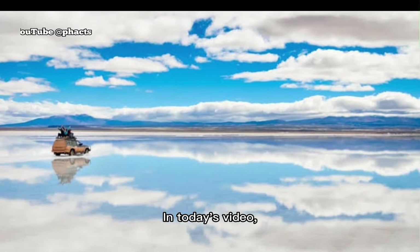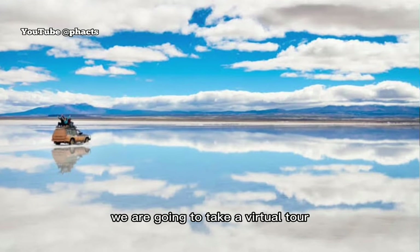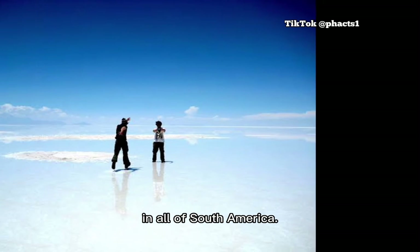Welcome to Facts. In today's video, we are going to take a virtual tour to one of the most fascinating places considered the most extreme and remarkable vistas in all of South America.